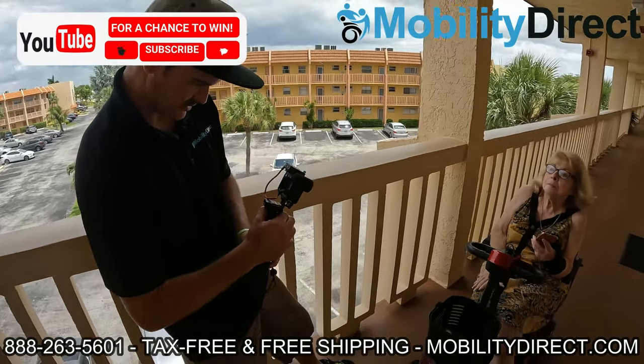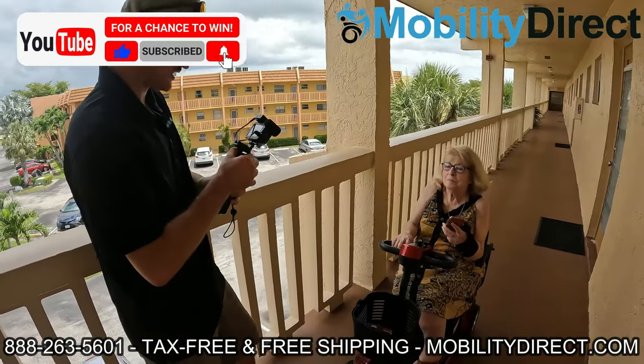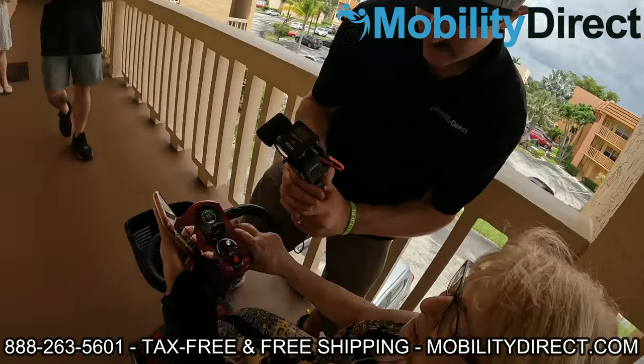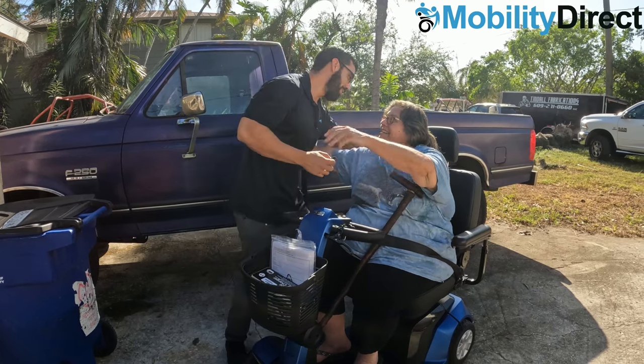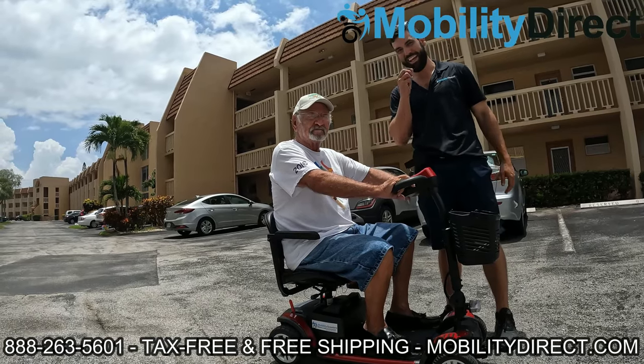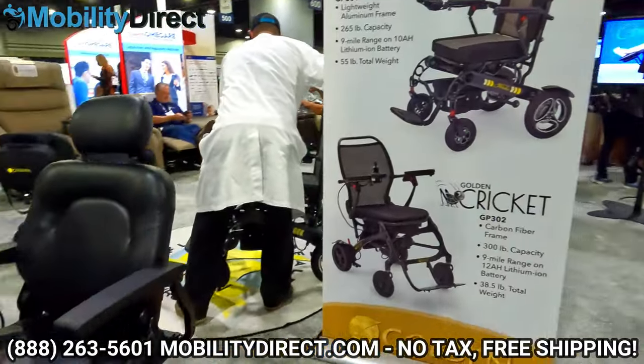I also want to say that if you subscribe to our YouTube channel you're automatically entered into our monthly giveaway. We give away a free powered mobility product once a month to a random subscriber of our YouTube channel. So if you're not already subscribed, what are you waiting for? Hit that subscribe button.